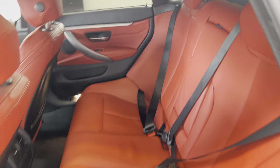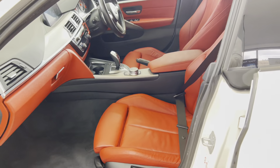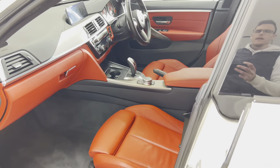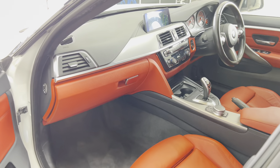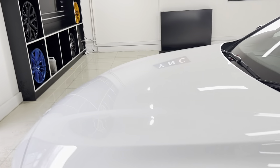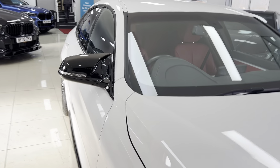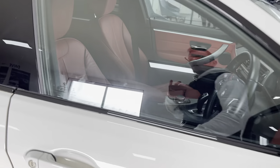Going round towards the passenger side, everything looks nice and neat and tidy. Inside you'll find the fantastic coral red Dakota leather, which is a great color for this coupe — one of the most popular color ways you can get. It's a really great looking car. It's got heated front seats and an eight-speed sports auto gearbox, which works really nicely with the two-litre turbocharged petrol engine.